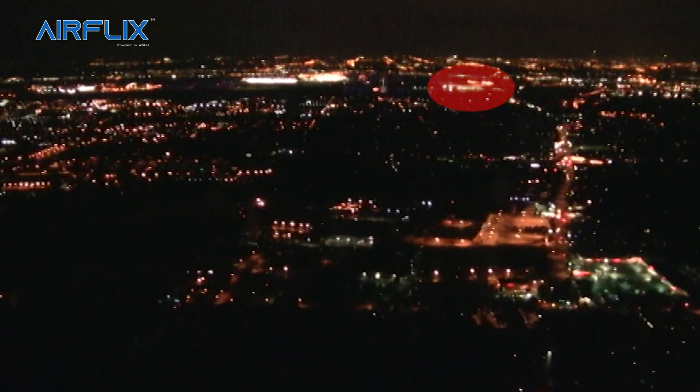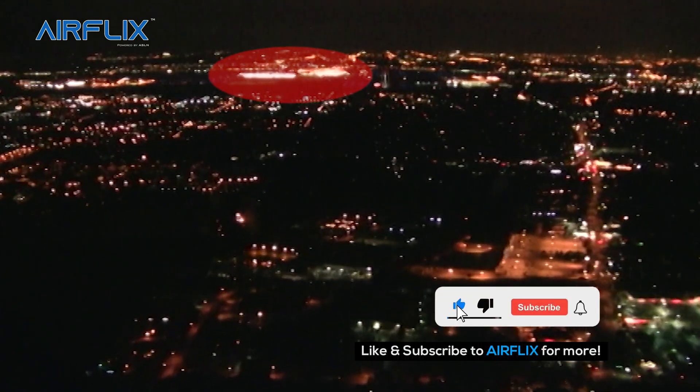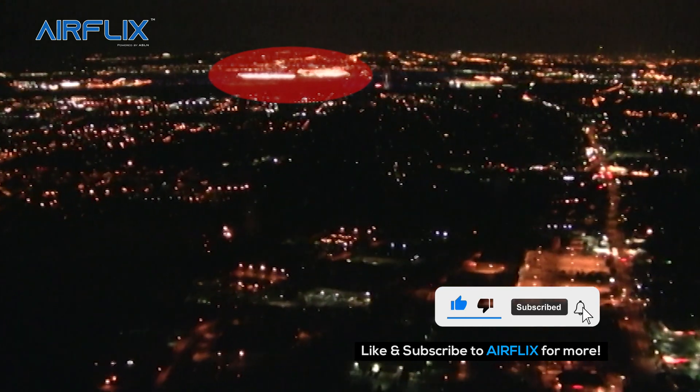The runway lights are becoming visible at this stage of the approach, and you can see the cargo terminal to the right — a big area of bright lights — and the passenger terminals to the left, also very bright lights.